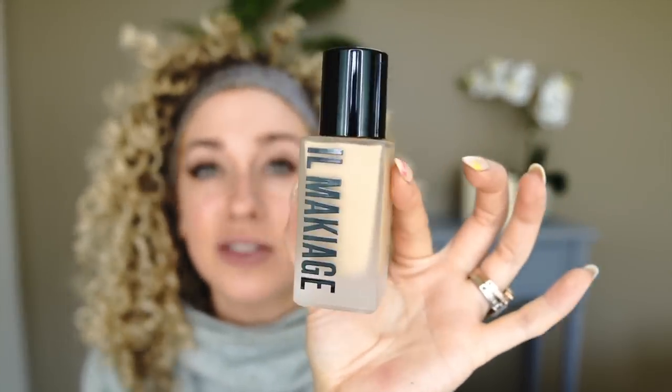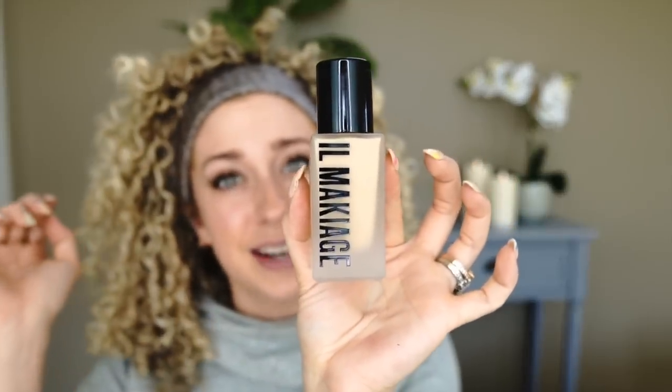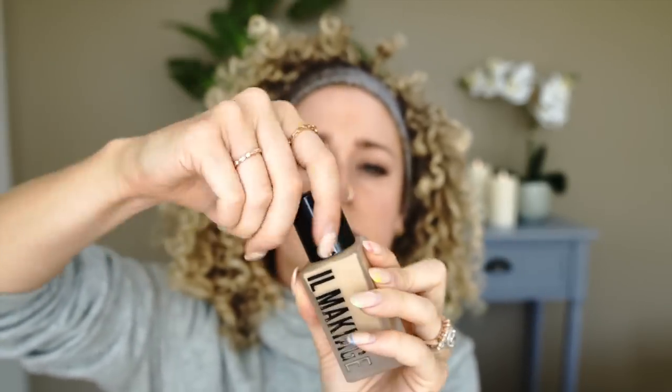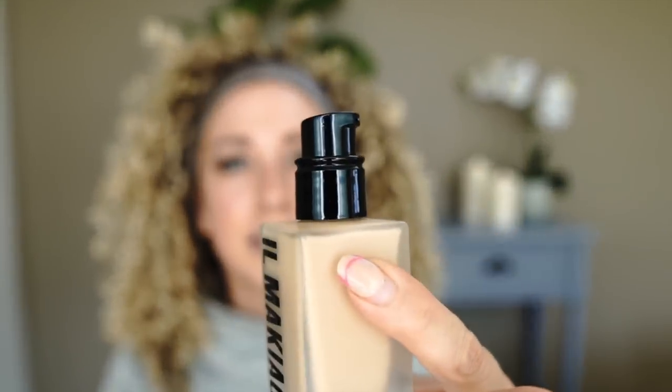So this is the foundation. It looks like a nice bottle — it feels nice, it's glass. I appreciate that instead of it being plastic. We open it up and — does it screw? No, it pops off. So there is that — it's that little squirt pump. And like I said, this is Woke Up Like This shade 60.